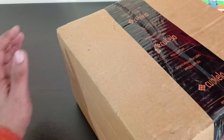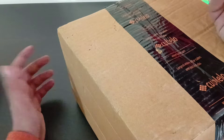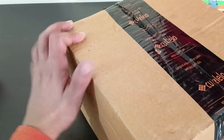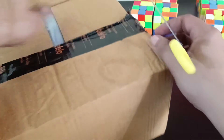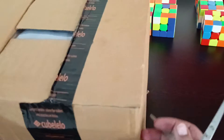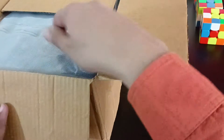Hey, welcome to another video on Cubeline. Today is my birthday and Cubelelo has been really mindful in sending me a package. I'm really grateful and surprised to see what they have sent me as a birthday package. Cubelelo, for those of you who don't know, is a cube company started in 2014 in India to sell a lot of puzzles at a very economical price, so that a lot of Indian cubers can buy.